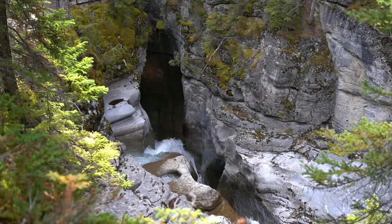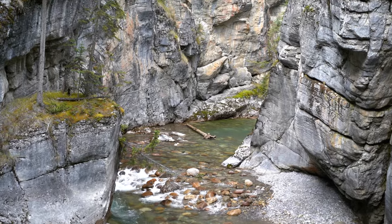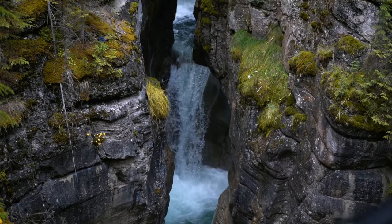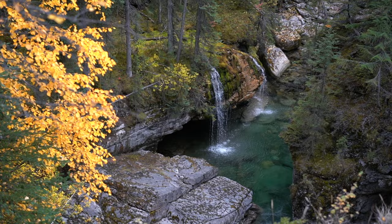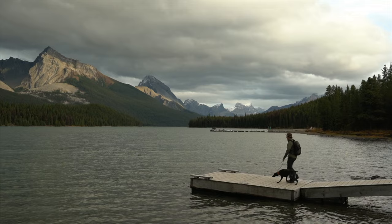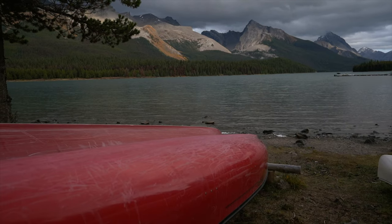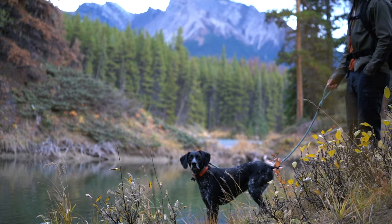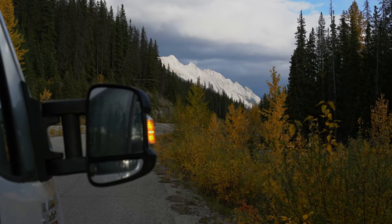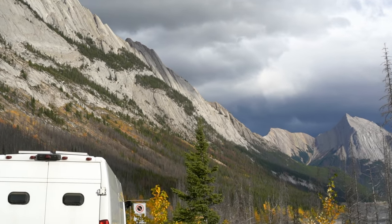Being the largest national park in the Canadian Rockies, there is a lot of ground to cover. We walked along the beautiful Maligne Canyon and peeked over the edge down the 160-foot-deep canyon. We drove the jaw-dropping 30-mile-long road to Maligne Lake, built along the Glacier Valley running between the Maligne and Elizabeth mountain ranges.